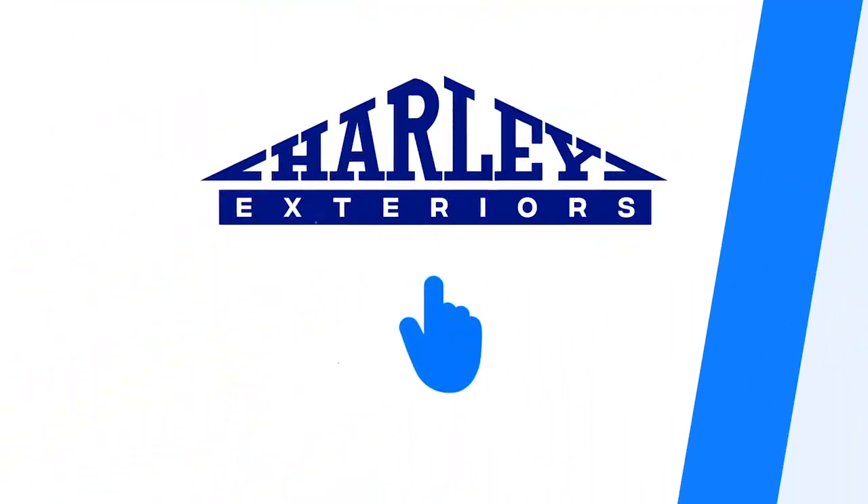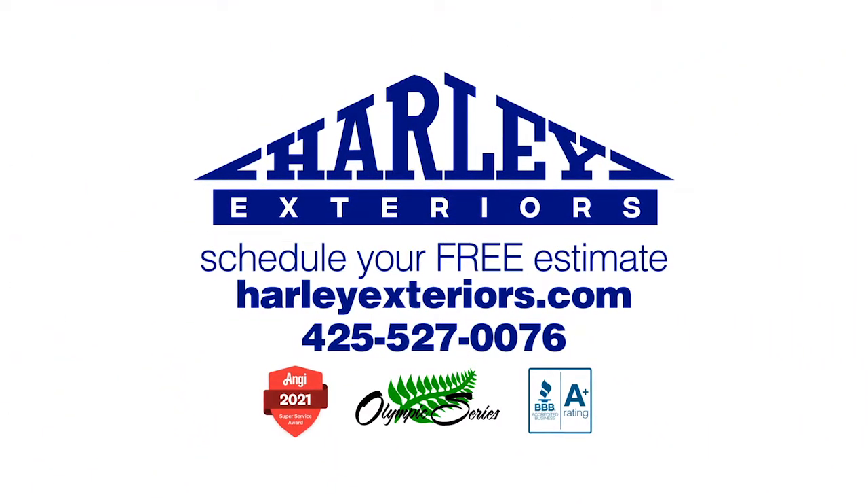Get year-round comfort with Harley Exteriors. Schedule your free estimate for more details.